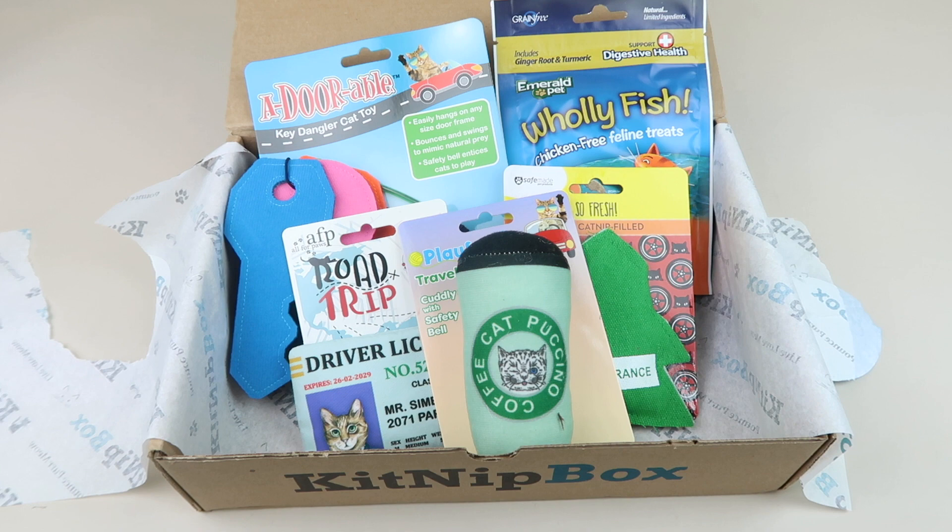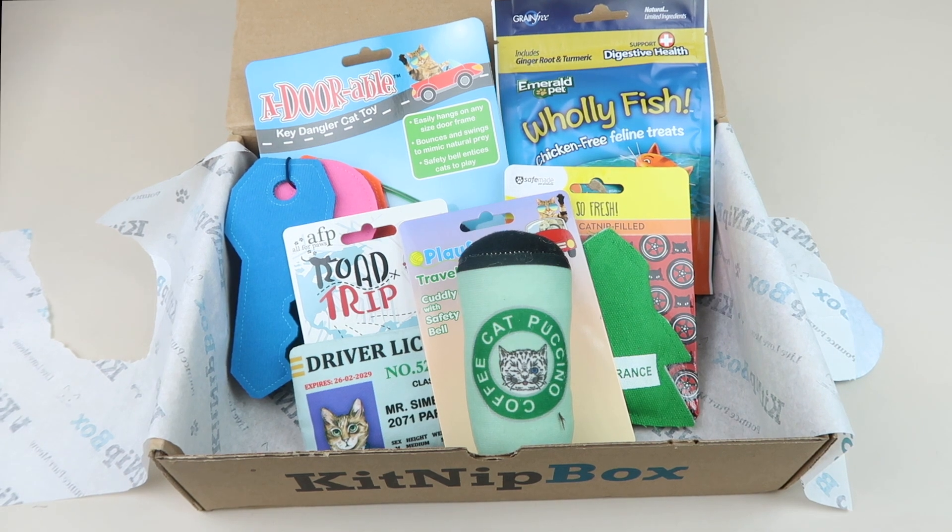So if you're interested in signing up for your cat, save with the link right down below. Thank you so much for watching and have a great day!